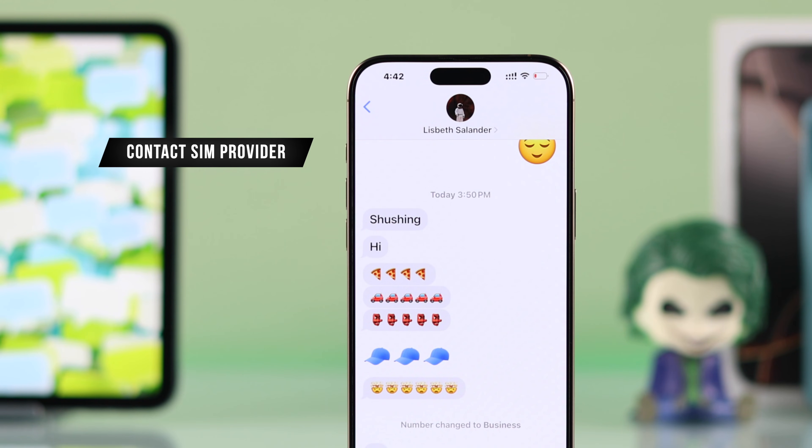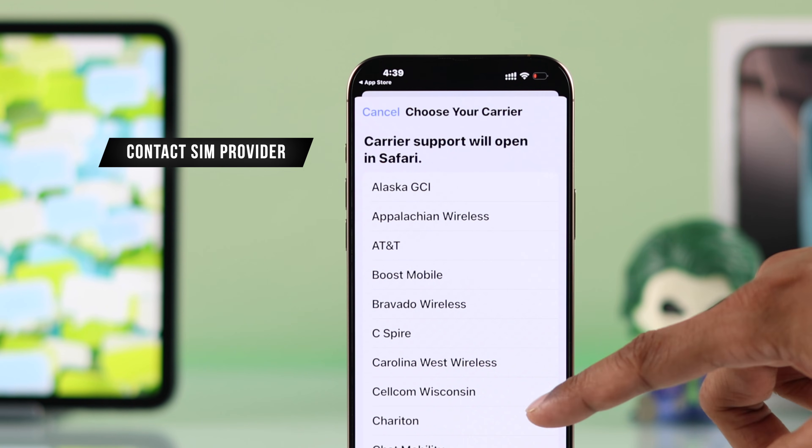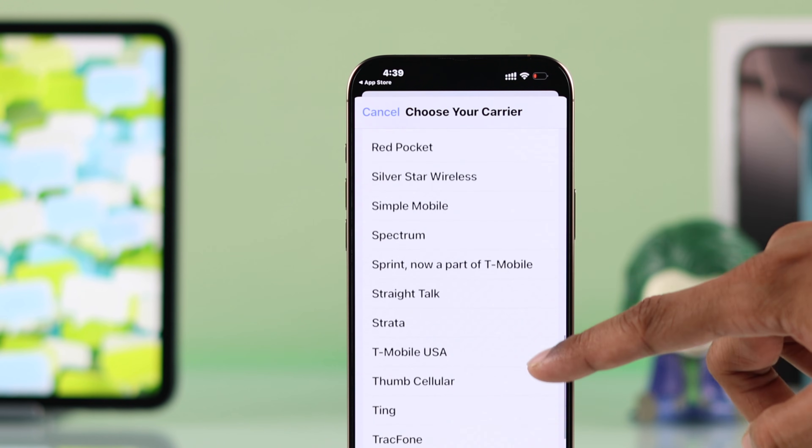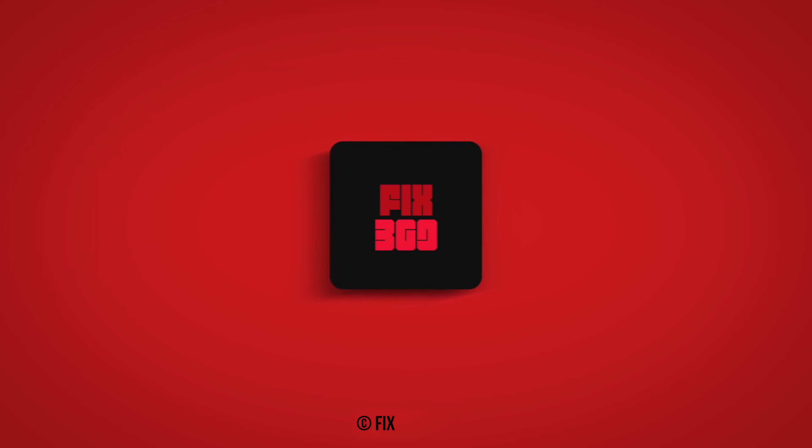If you're still unable to get text messages from some senders or some services, then you should contact your SIM provider for further assistance. Let us know if this helped fix your problem. If it indeed helped, then you can leave a like, consider subscribing, and I'll see you around.